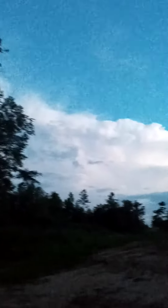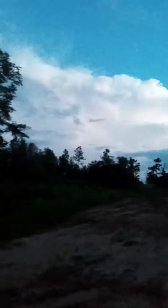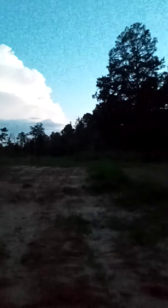Apologies for the poor video quality — still using cell phones. Right there I believe that's Venus. I figured this would be a good video to show y'all a little bit of it.